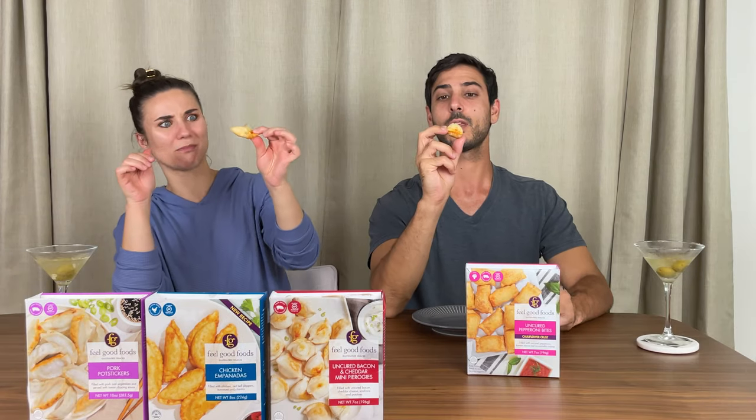You don't drink dirty martinis often. No, I rarely drink dirty martinis. Cheers! I love them though. And it's like, you know, cheese. Give me the cheese. Delicious.